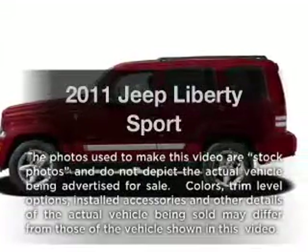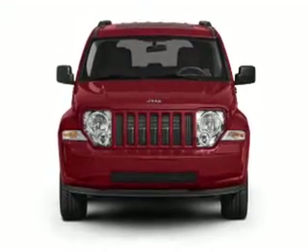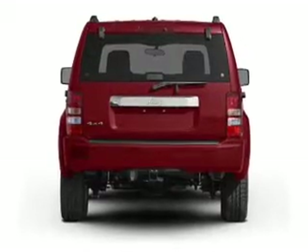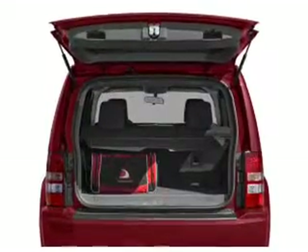Imagine yourself in this 2011 Jeep Liberty. If you're looking for an automobile with great attributes, look no further. With a solid six-cylinder engine that responds smoothly to its automatic transmission, premium wheels lend a distinctive appearance. Anti-lock brakes help you bring your vehicle to a safe stop.